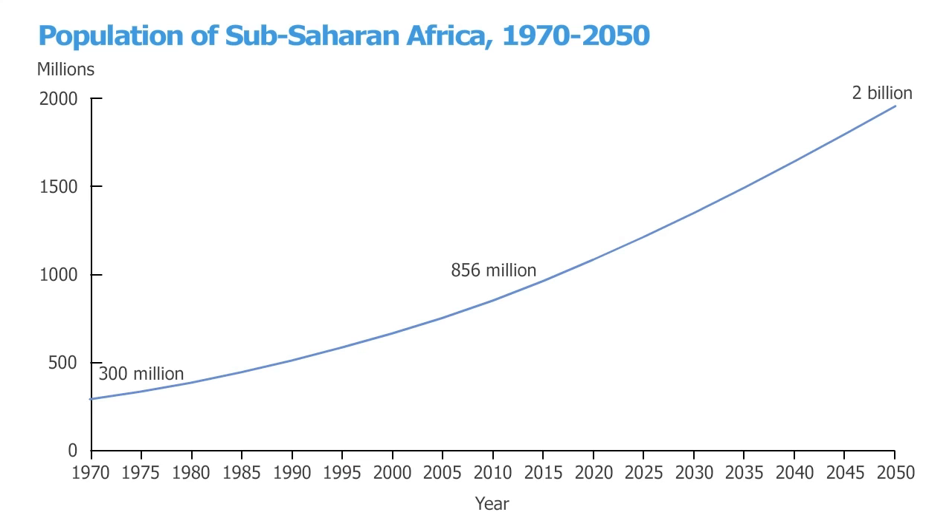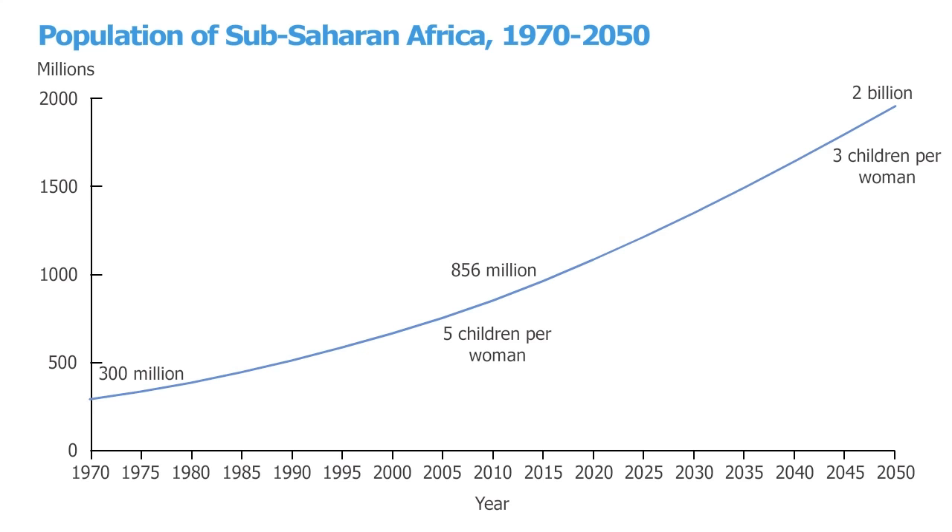But to get to 2 billion, the UN assumes that fertility will decline from an average of 5 children per woman today to 3 in 2050. Is this decline in fertility possible? Let's take a look at the Democratic Republic of Congo to examine this question more closely. In the Democratic Republic of Congo, nearly half of all children younger than 5 are stunted or too short for their age. And poverty and instability in the country make improving nutrition and food security a great challenge.